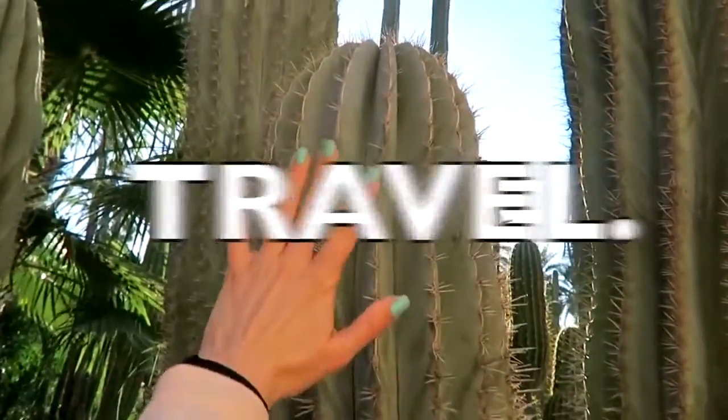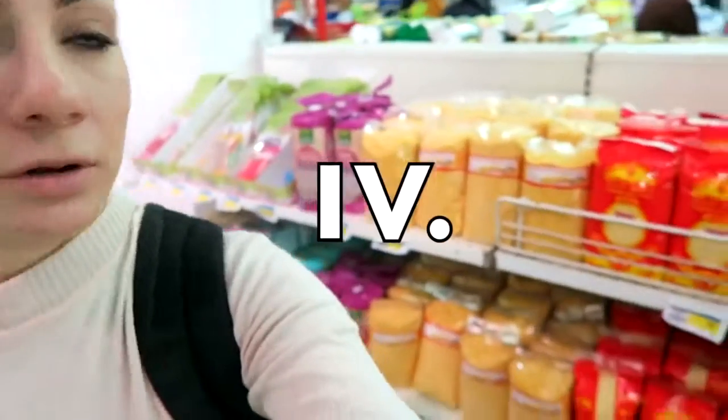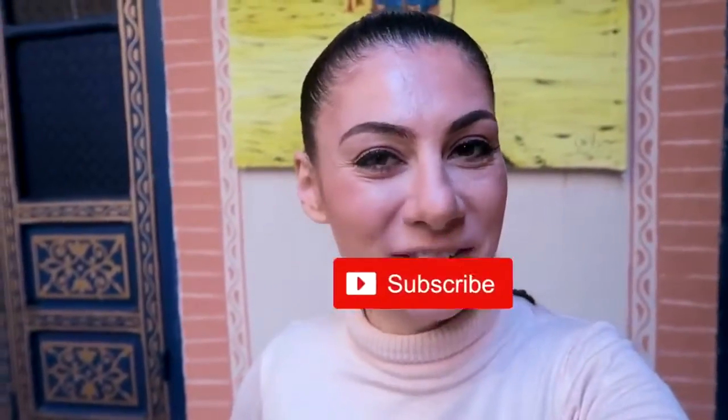Hey baby, let's switch here. Come here. Good morning from Marrakesh! My name is Devana and we have switched troops. This is our new tour.